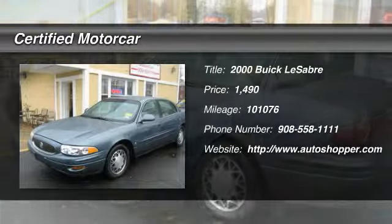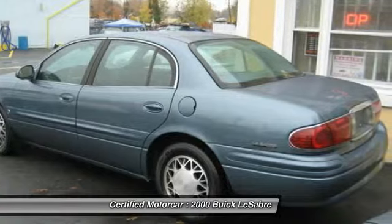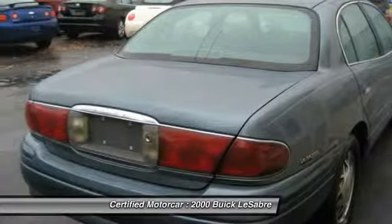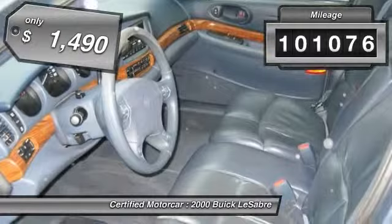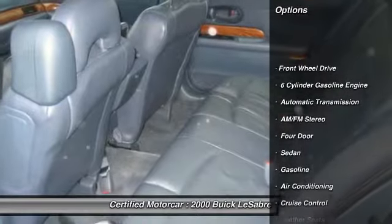The 2000 Buick LeSabre. For not much more than the price of a compact car, the Buick LeSabre delivers six-passenger seating with lots of features standard. The LeSabre offers a comfortable ride and you will be pleasantly surprised at how nicely it performs. This vehicle has less than 105,000 miles and is priced below $5,000.